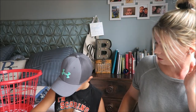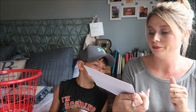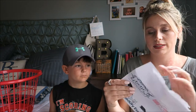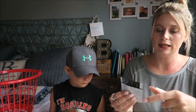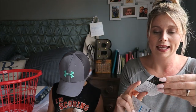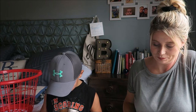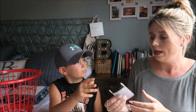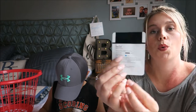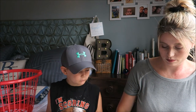I have two freebies from Belif — beauty essentials. In the first one I got the True Cream Aqua Bomb and the True Cream Moisturizing Bomb — though this one only has one of them. And in the other I got the Hungarian Water Essence, plus an information card.